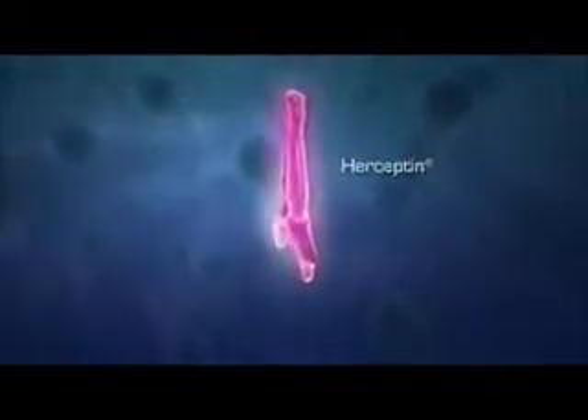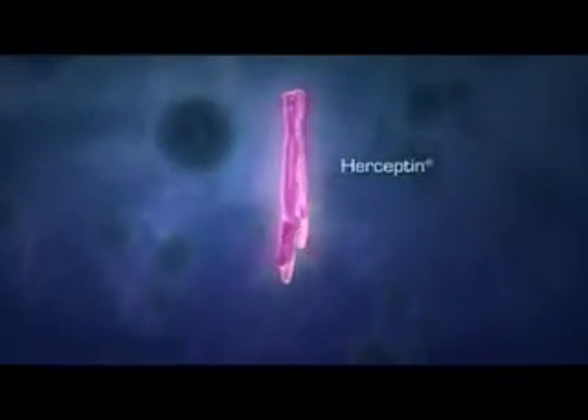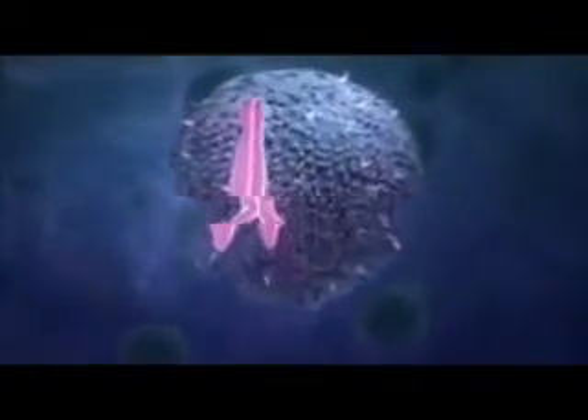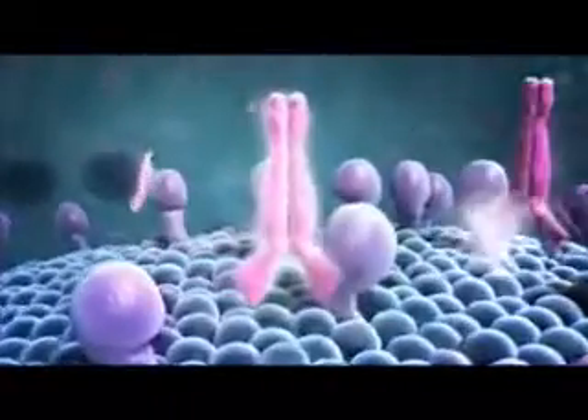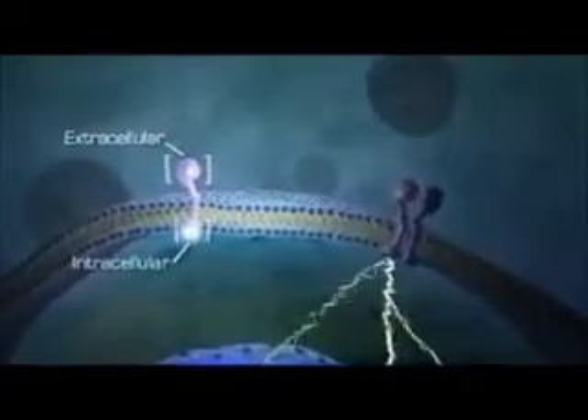Herceptin is a monoclonal antibody specifically designed to target the HER2 receptor, with an extended half-life that allows for constant exposure to tumor cells. Based on preclinical studies, Herceptin delivers continuous inhibition of HER2 activity by working on both the extracellular and intracellular domains of the receptor.